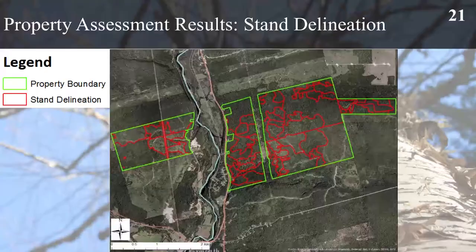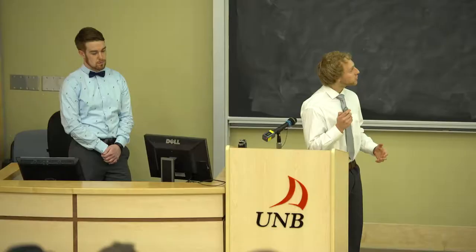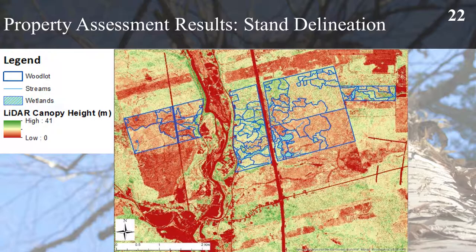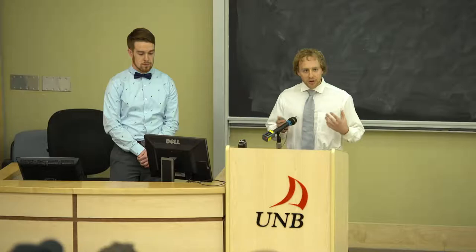We're now going to move on to our property assessment results. You can see here the stand delineation in the red boundaries. Stand delineation was done using our inventory data, LiDAR and orthophotos or aerial imagery. What LiDAR allows you to do is look at the relative height of trees next to their neighbours. In the dark green you have some of the tallest trees while in the dark red you have the shortest trees, and by establishing where there's a difference in heights you're able to establish where stand boundaries change.